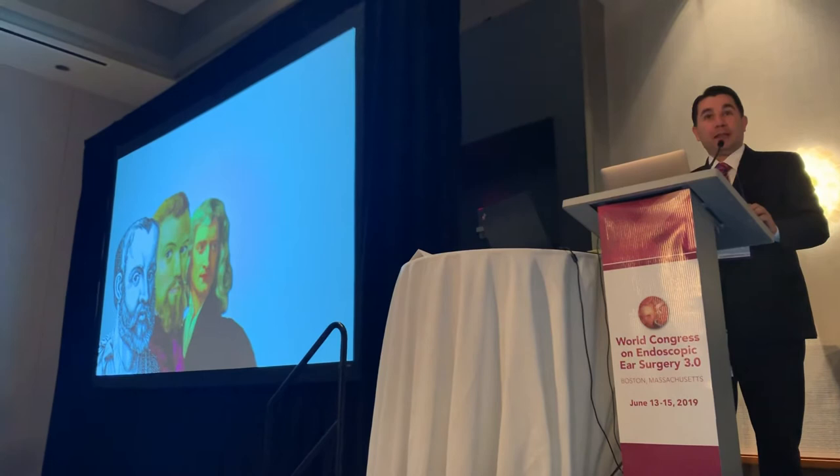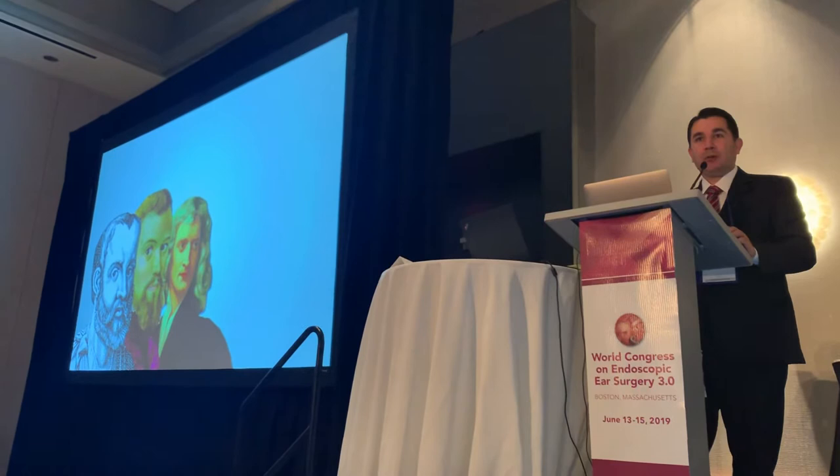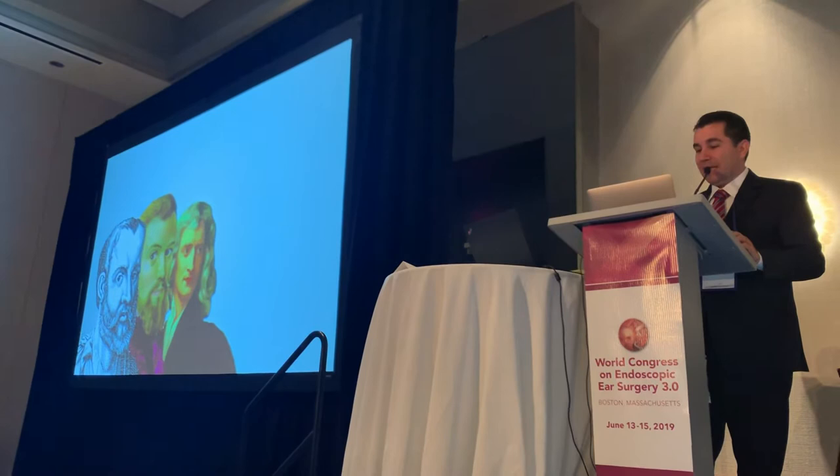The most important thing I have learned is that endoscopic surgery, or at least the concept of physiology, is not new. If we are here, it's because we each stand on the shoulders of the greats of ear surgery, including the microscopic ones that lead us to be here.